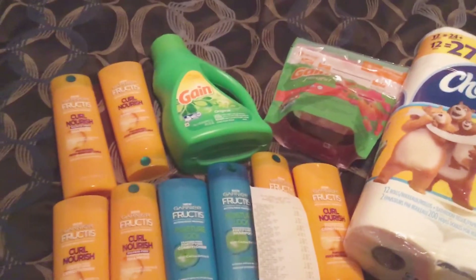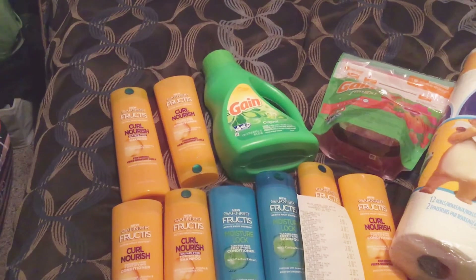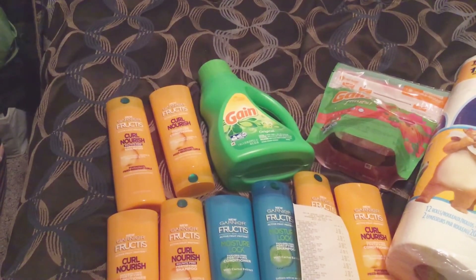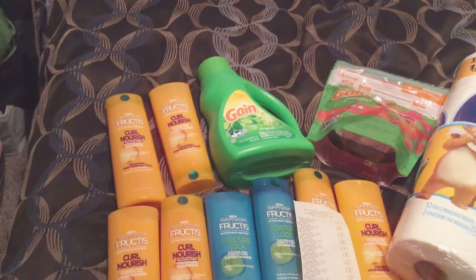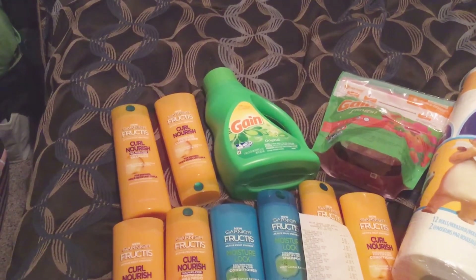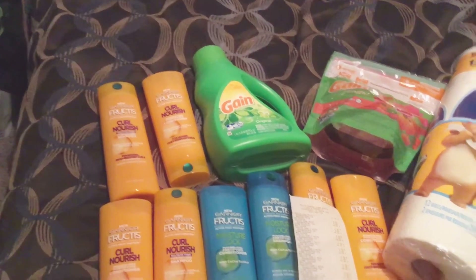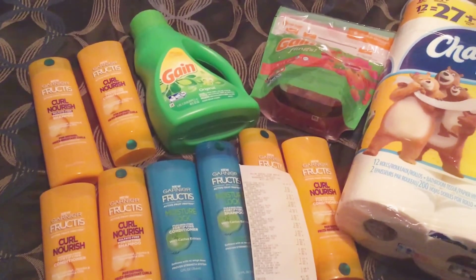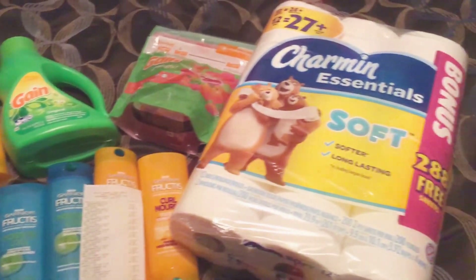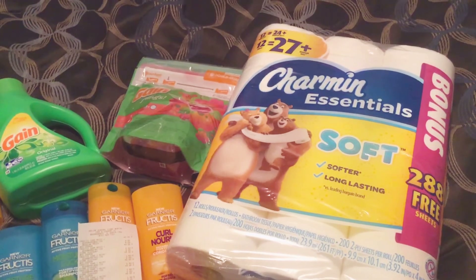Use your five off of twenty-five and those coupons, and your total is eleven dollars and forty cents out of pocket. That gets you eight bottles of shampoo and conditioner, one Gain laundry soap, one sixteen-count Gain Flings, and one Charmin Essentials bonus toilet paper roll.